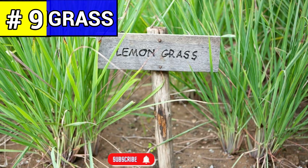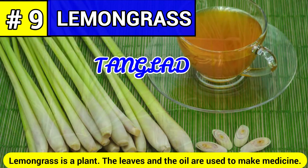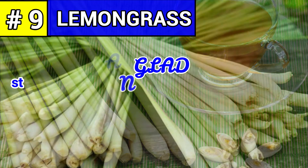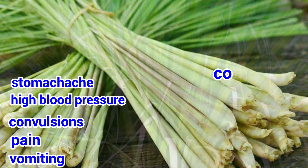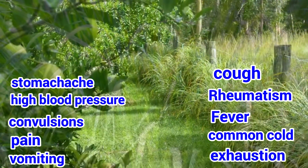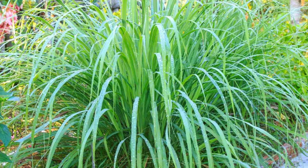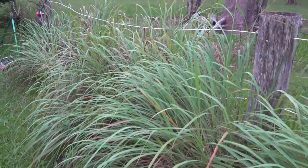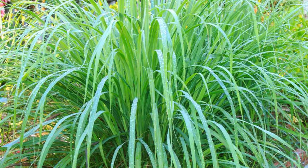Number nine: lemongrass, commonly known as tanglad. Lemongrass is a plant whose leaves and oil are used to make medicine. Lemongrass is used for treating digestive tract spasms, stomach ache, high blood pressure, convulsions, pain, vomiting, cough, rheumatism, fever, the common cold, and exhaustion. It is also used to kill germs and as a mild astringent. Some people apply lemongrass and its essential oil directly to the skin for headaches, stomach ache, abdominal pain, and muscle pain.